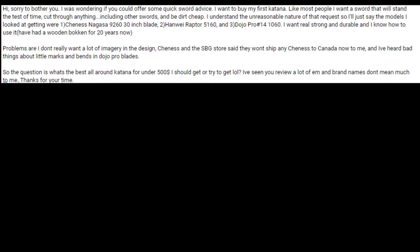Chenesne and the SPG store said they won't ship Chenesne to Canada. I've heard bad things about Little Mark's and Ben's and the Dojo Pro blades. So the question is, what's the best all-around katana for under $500 I should get or try to get?